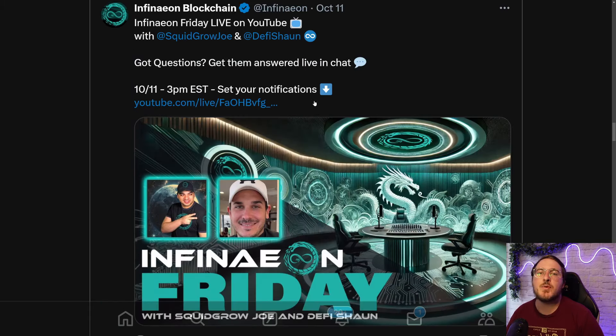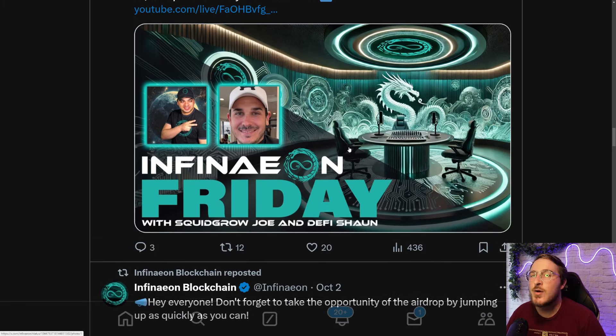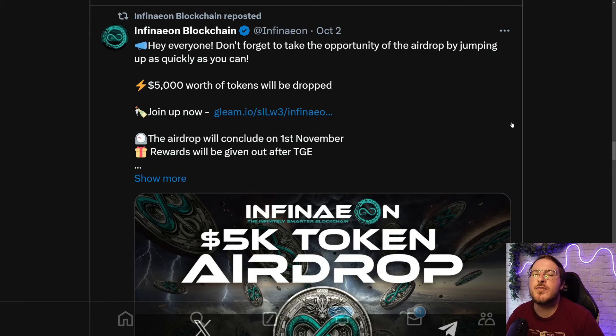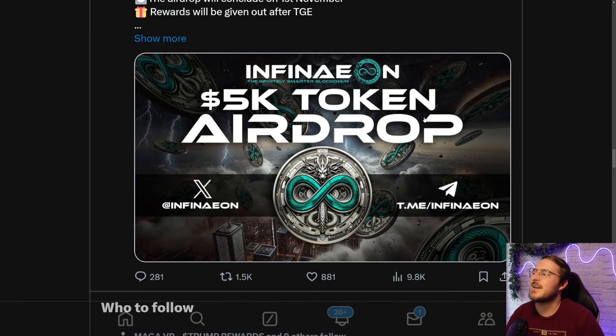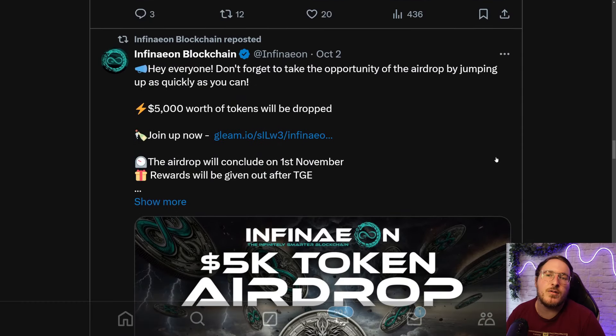For all of you who have made it to this portion of the video, I invite you to go ahead and join them on Infineon Fridays — again, live on YouTube with DeFi Sean and Squid Grow Joe — where you're going to be able to ask any questions and learn about all the recent updates regarding this blockchain. Be sure to keep an eye out over on X as well. They recently announced a 5k token airdrop, so you have your chance to earn free tokens by following them on X. So I highly recommend it.